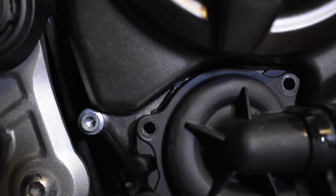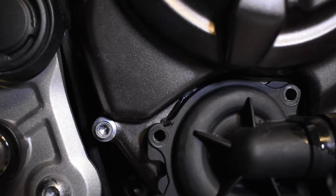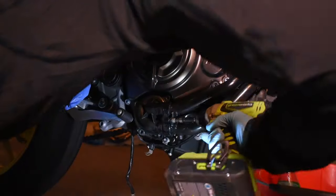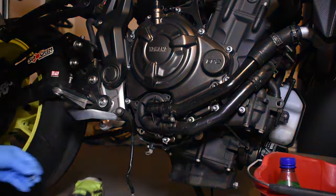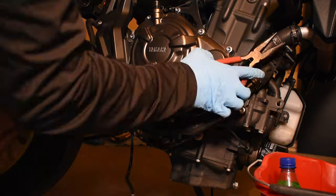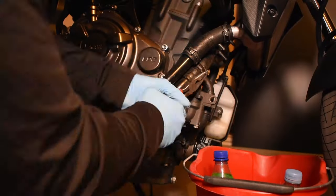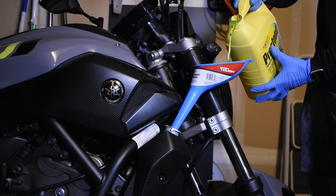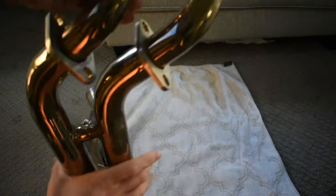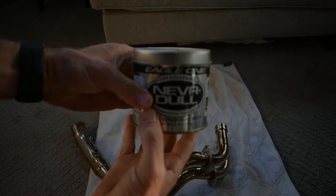You can clearly see that there is some sort of adhesive in there holding this stuff together — that's a little frustrating. Up close, this header has a lot of imperfections, so I'm going to go through and see if I can clean this thing up a little bit with some Neverdull Original.